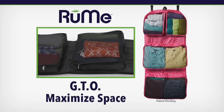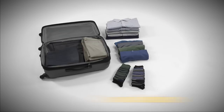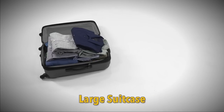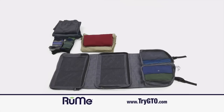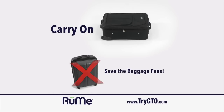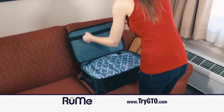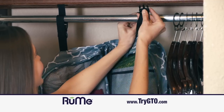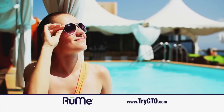GTO is patent-pending and designed to maximize space. Here is seven days of clothing for your next trip. You're going to need a large suitcase — too big for a carry-on, so get ready for the bag fees. But watch as the same seven days of clothing are neatly placed into the GTO so they now fit in a carry-on. You'll save the bag fees so GTO pays for itself the first trip. Arrive and unpack in a snap and be organized your whole trip. You'll have less fuss and more fun enjoying your spectacular vacation.